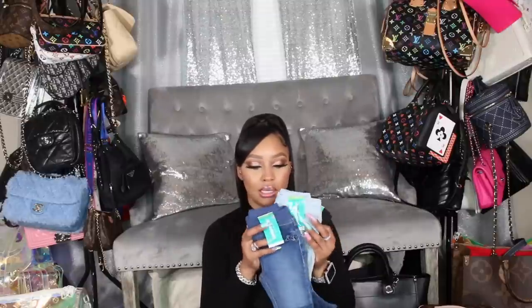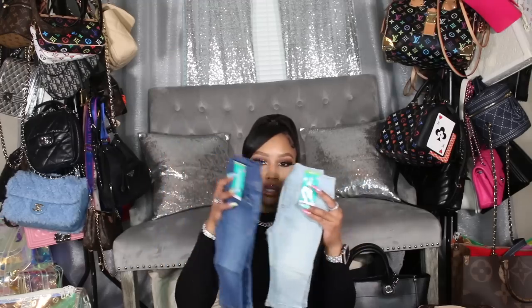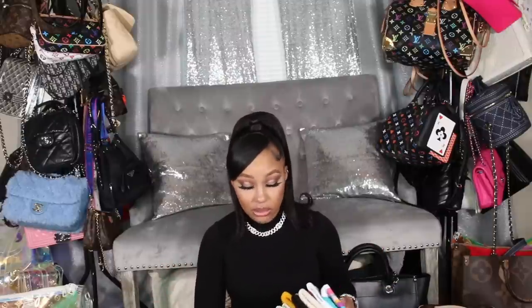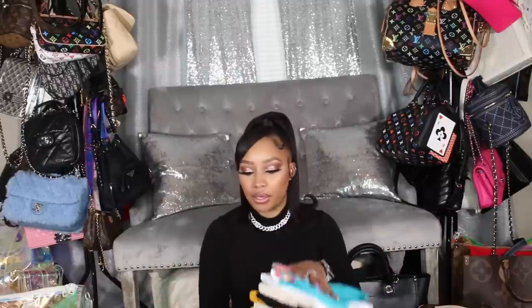I also picked up the denim jean set again in six to nine months — darker denim, lighter denim, and black, once again $3.98. These are the six to nine month size. Four dollars for a pair of jeans is something I couldn't pass up, and in the set I get all the colors.